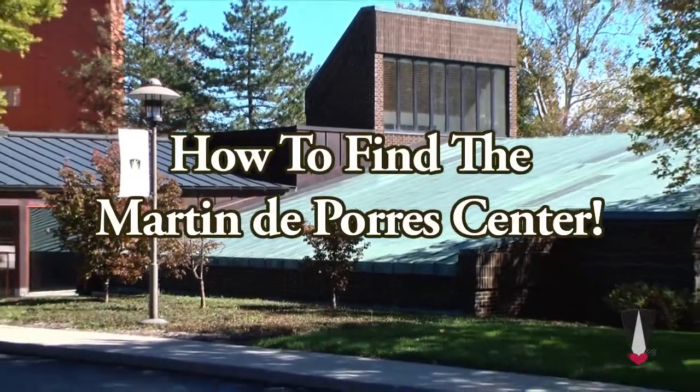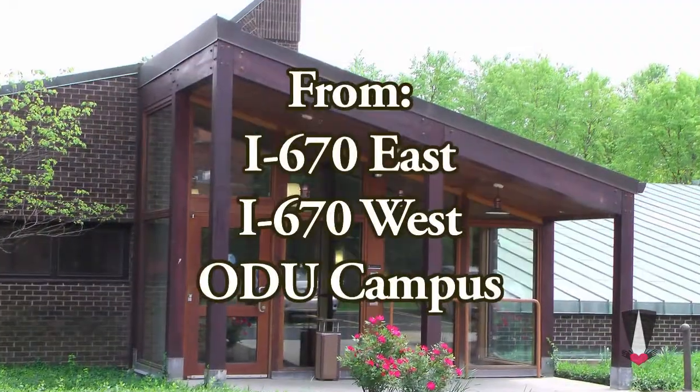How to find the Martin de Porras Center. Here are a few ways to find us.